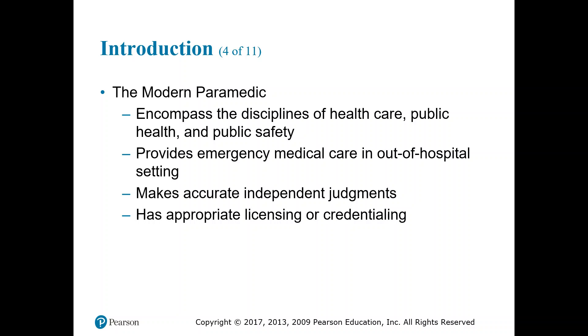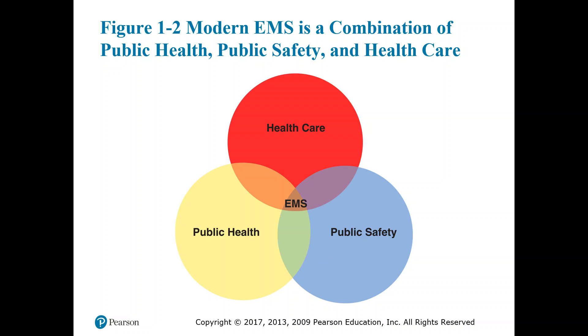Paramedics have appropriate licensing and credentialing. Depending on your state, you may be a licensed or certified paramedic — here in Kansas, we're certified. In Texas, there are both licensed and certified paramedics, and there is a difference in what they are allowed to do and even pay. Modern EMS is a combination of public health, public safety, and healthcare — they all intertwine, and right in the middle is where we fall.